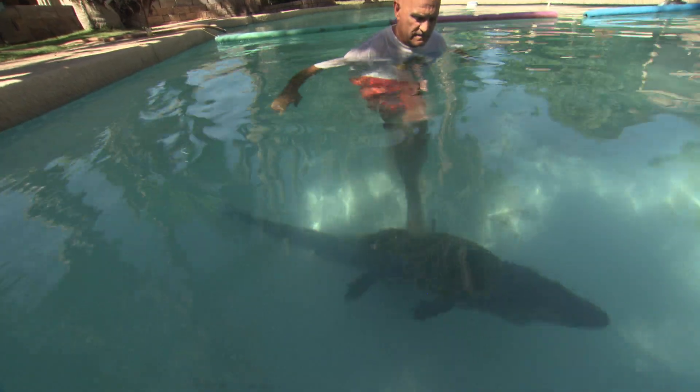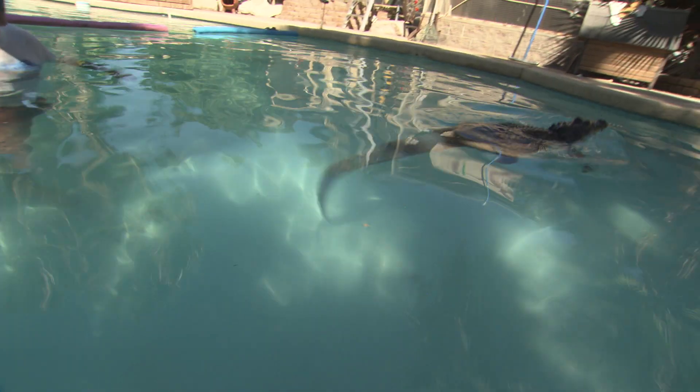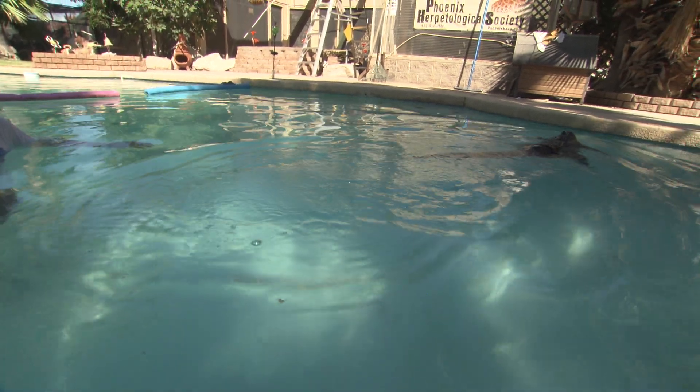He's getting ready to do it now — here we go, there he goes. Now he's using his tail, and he's going to come all the way to the top. He just decided that wasn't up — no, that's perfect right there. That was perfect.